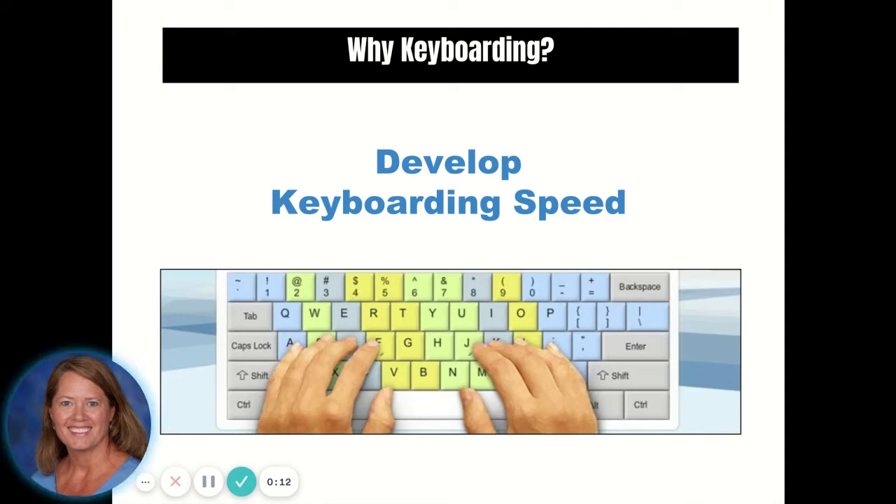Speed. This is going to be the first and most obvious benefit of learning to touch type. A touch typist can easily reach speeds above 70 to 80 words per minute. This is increased by the fact that an accomplished touch typist doesn't have to look at the keyboard. Not only will you become more efficient, but you will also be able to direct your focus when required.